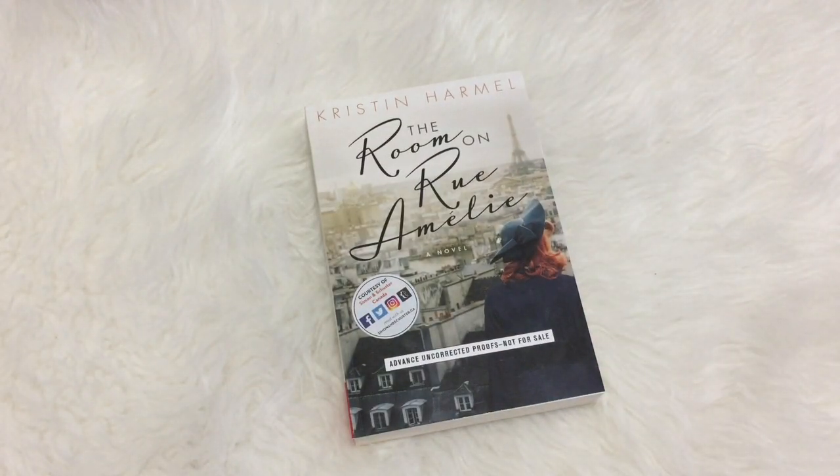The first book I want to talk to you about is The Room on Rue Amelie by Kristen Harmel. In this book we're following three perspectives: an American woman, a British pilot, and a young Jewish teenager, all living in occupied Paris during World War II. All of these people are heartbroken in one way or another and all of these storylines interweave. I'm hoping at the end of the book their hearts are mended — that might be wishful thinking for a WWII historical fiction book, but it's kind of what I'm hoping for going into it.